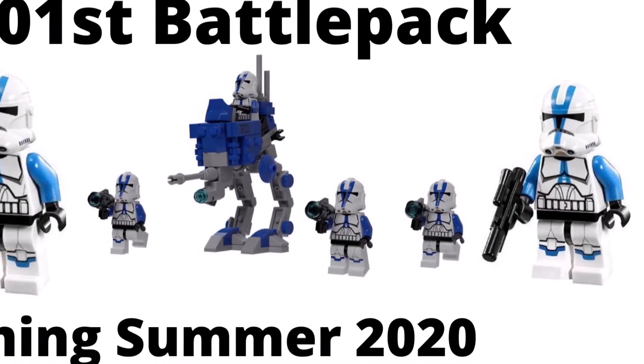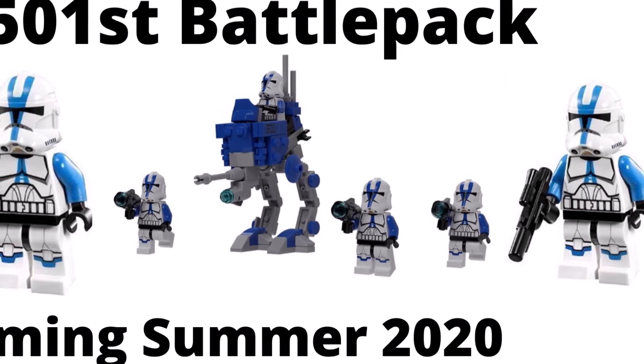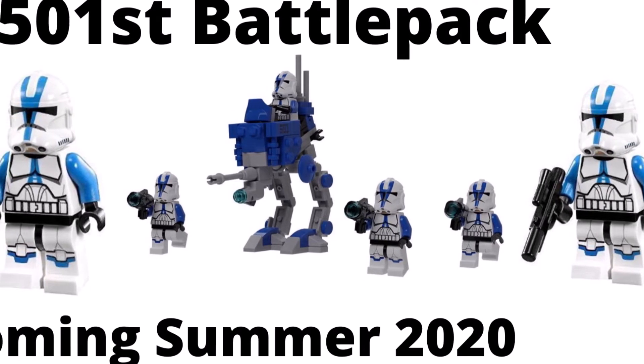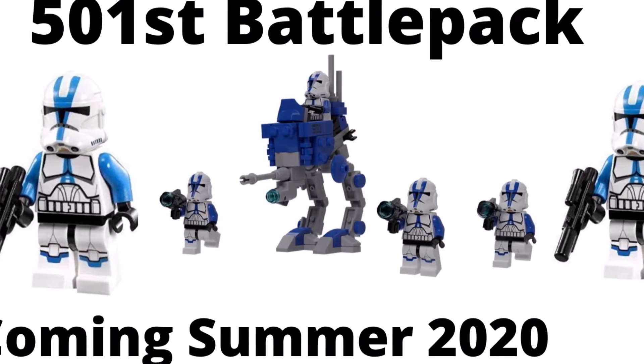Hey guys, it's BrickPictureProductions here with yet another video. In this video, I'm going to be explaining the 501st battle pack that is going to be releasing in summer 2020.